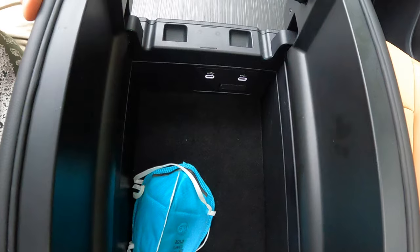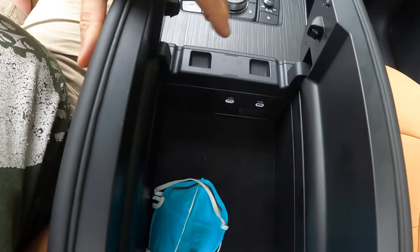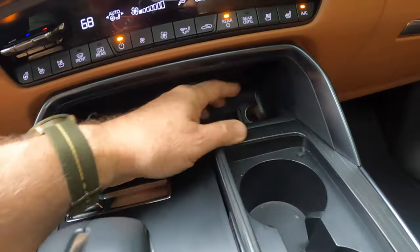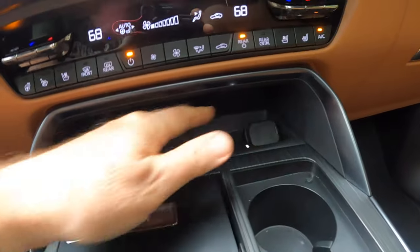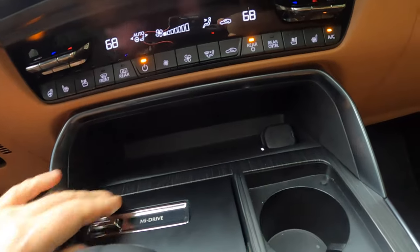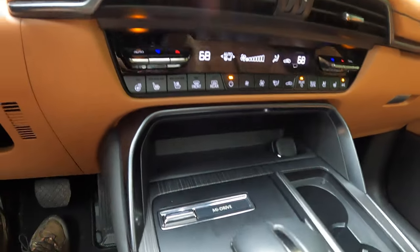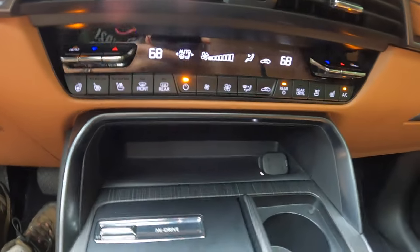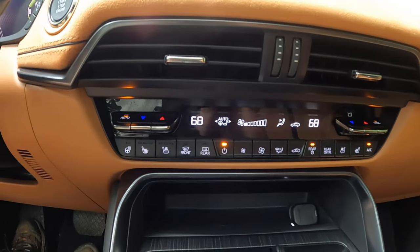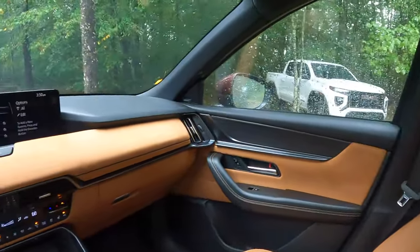The center console has a shallow storage area — still enough room for items — plus two USB-C ports, a power port, and a Qi wireless charging pad. I haven't tested the Qi yet, but it's right there. The interior in the front section is beautifully finished throughout.